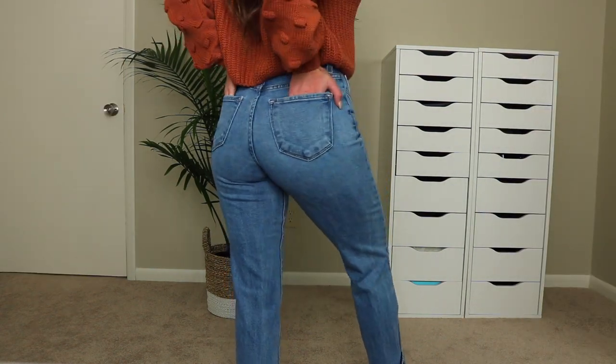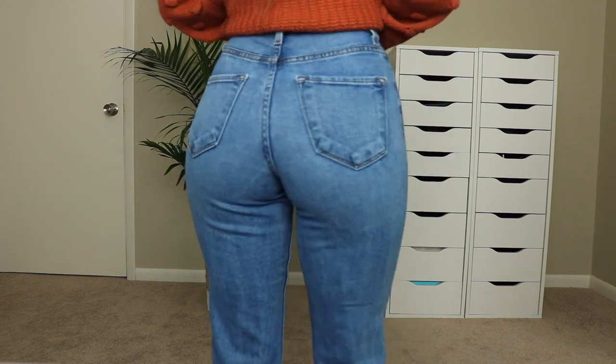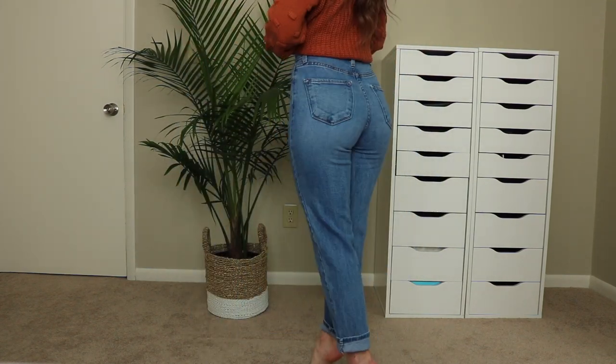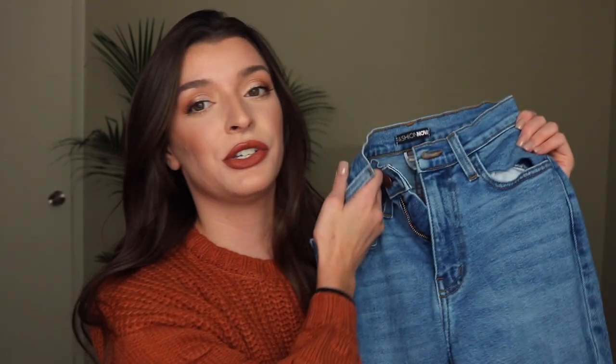The bottoms are plain, but I roll them to give some character — especially since I like to wear my jeans with booties that are usually a little higher. These remind me of Levi's so much, and they were super affordable too. The last pair of jeans are from the brand I Saw It First.